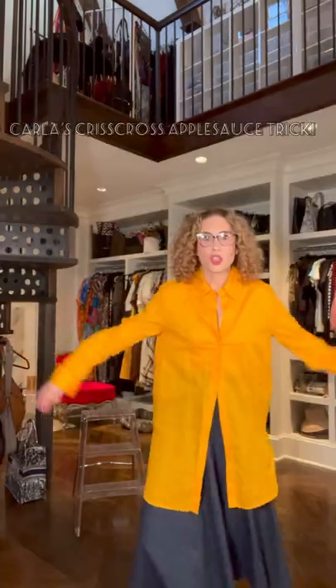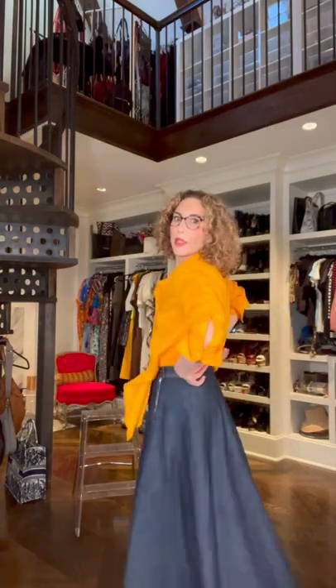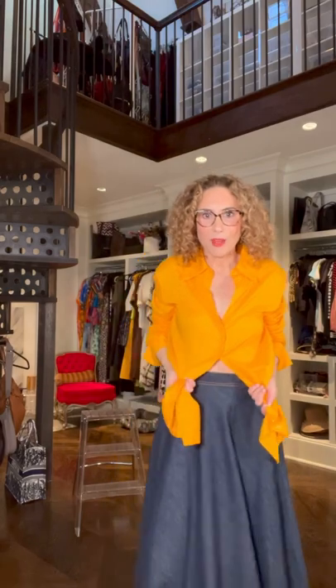I get them at Nordstrom. This shirt was too big, but I had to have it. Trick: you button it just a couple of buttons. It's tucked in the back, but in the front I've left the shirt tails out.